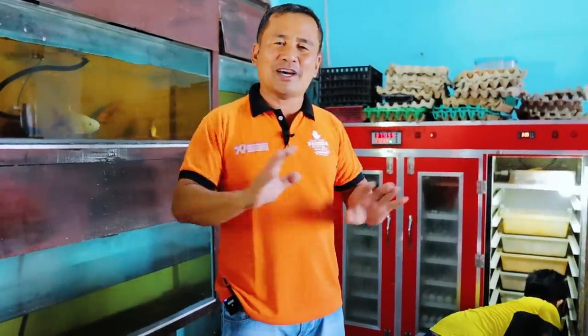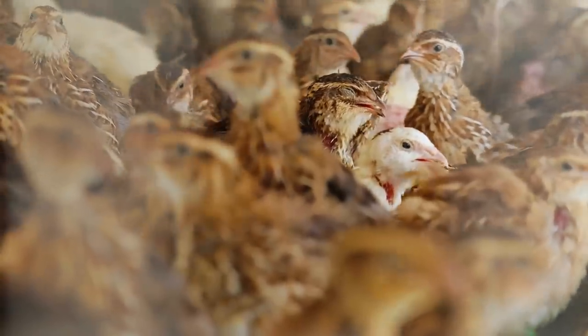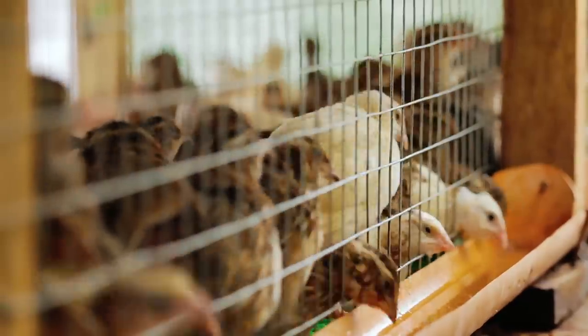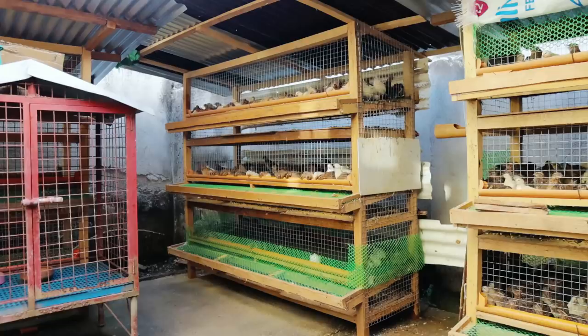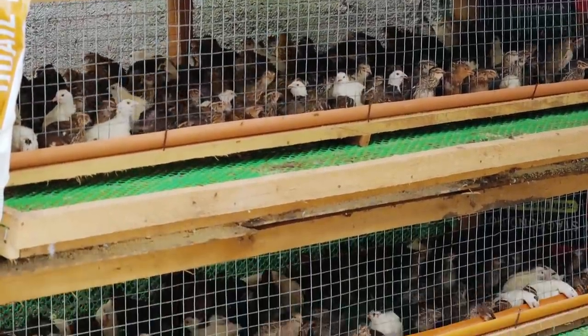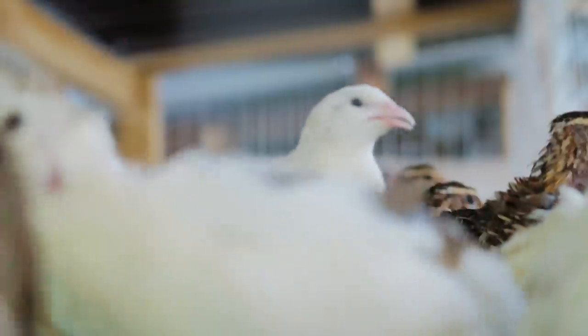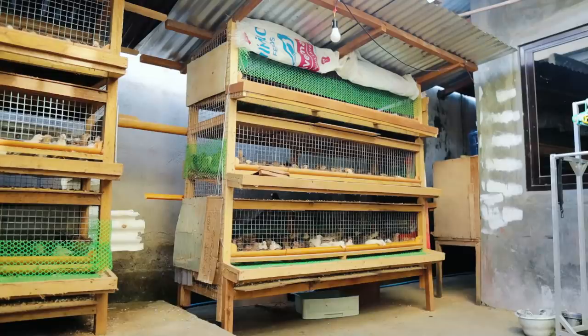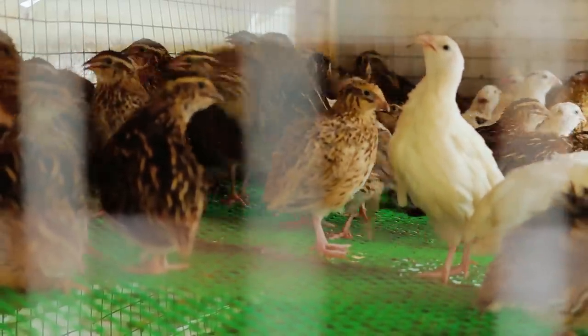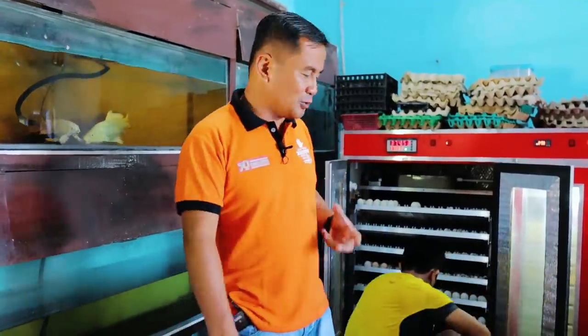This will not require a big capital, and it will not require a big space to start this kind of business, because our space at home is just very small. We only have these layer cages. We started with 50 breeders, then added another 200 and 300, and now we have 2,000 breeders. I am so happy to share this with you.